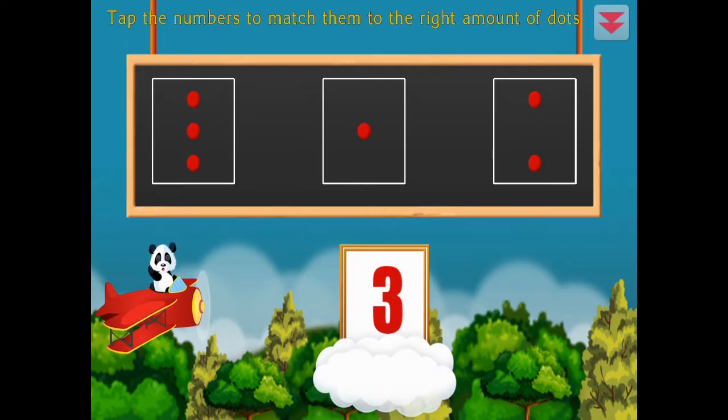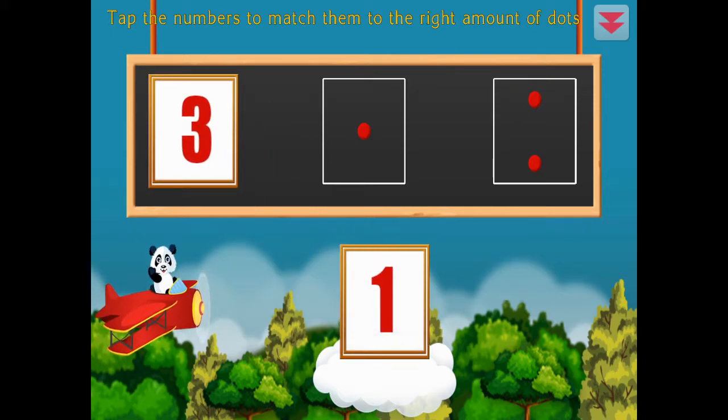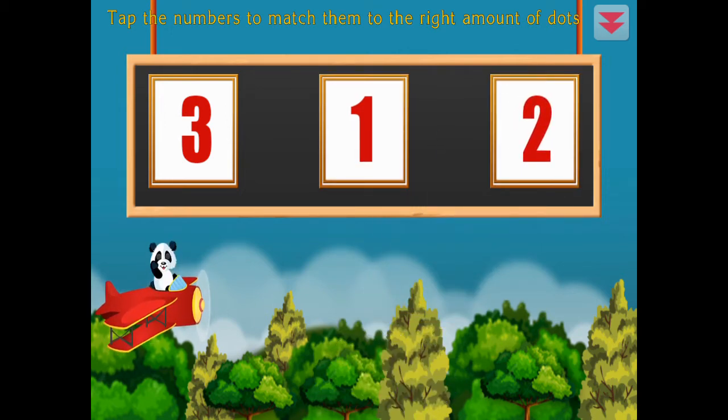Tap the numbers to match them to the right amount of dots. Three, one, two, three, one, two. Amazing!